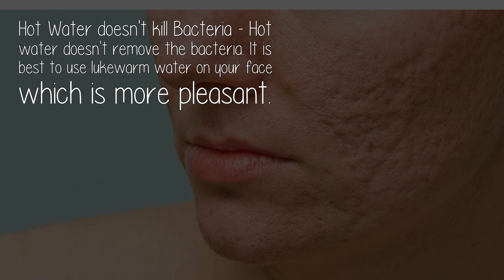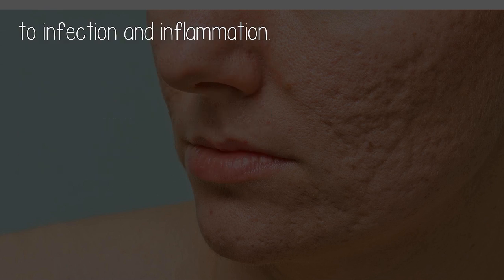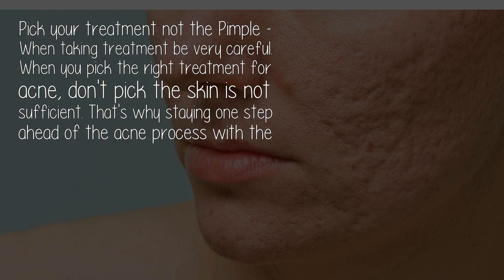No scrubbing allowed. Scrubbing and exfoliating are two different things. Exfoliating is the gentle removal of dead skin cells, whereas scrubbing is a near-violent attack on your skin, which can cause micro-tears on the skin, making it susceptible to infection and inflammation.